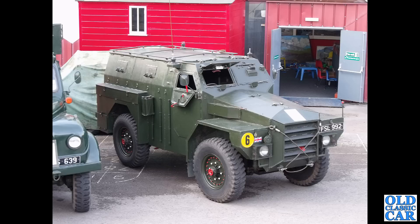Another military Humber — FSL 992, a Humber Pig armoured car Mark 1 from 1953. This had a 4.2-litre Rolls-Royce B60 six-cylinder engine.